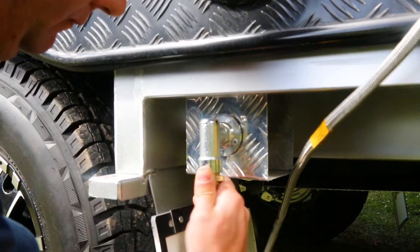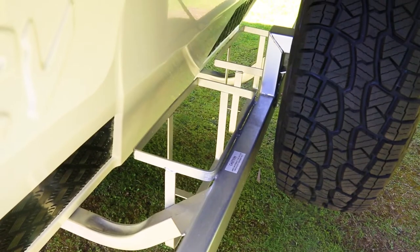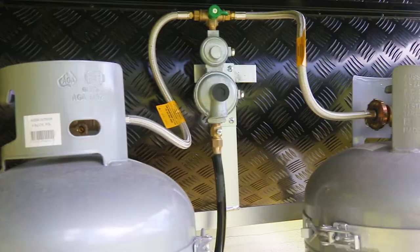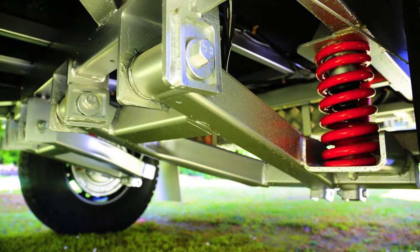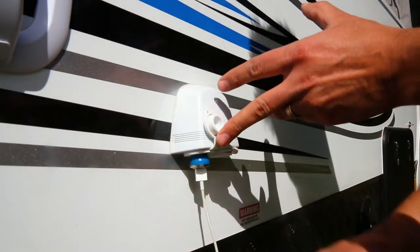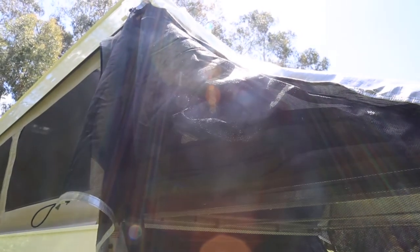Other features in the premium pack include a DO35 off-road coupling, two jerrycan holders, a 15-amp charger, two 9-kilo gas cylinders and changeover regulator, 16-inch alloy rims, Alco Enduro outback suspension, an 80-watt solar panel, an external 12-volt point, and a CD-DVD player. Oh, and some bed flies too — you've got to have them.